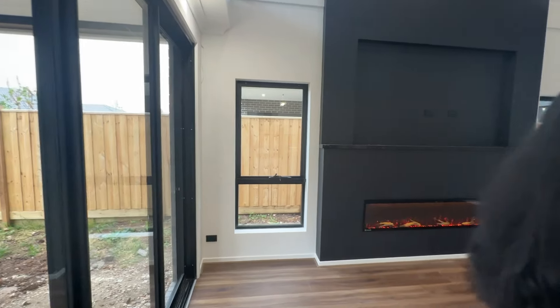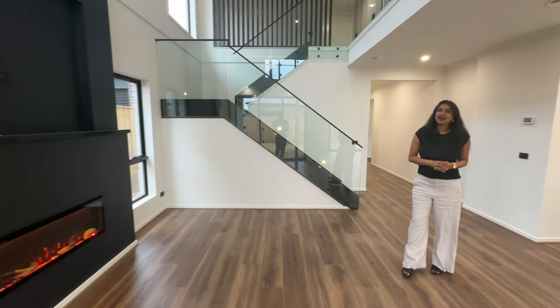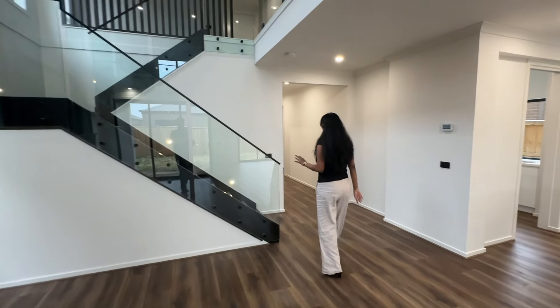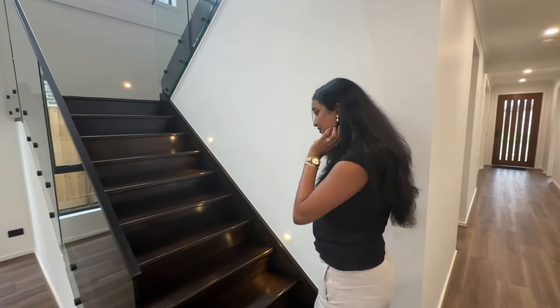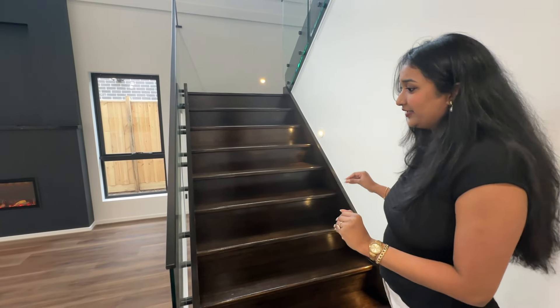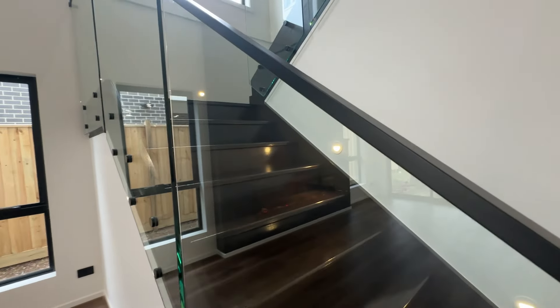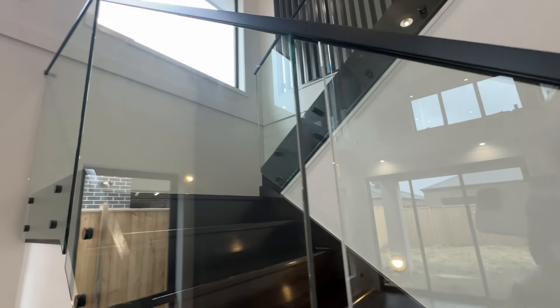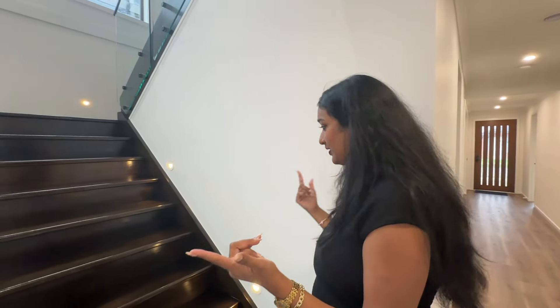That's how our downstairs looks - now let's go upstairs. Our stairs are completely upgraded with glass balusters and this black handle - even that is an upgrade, as normally it's basic steel. We opted for an upgrade since we're going with the black and white theme throughout, so we went for the upgrade.